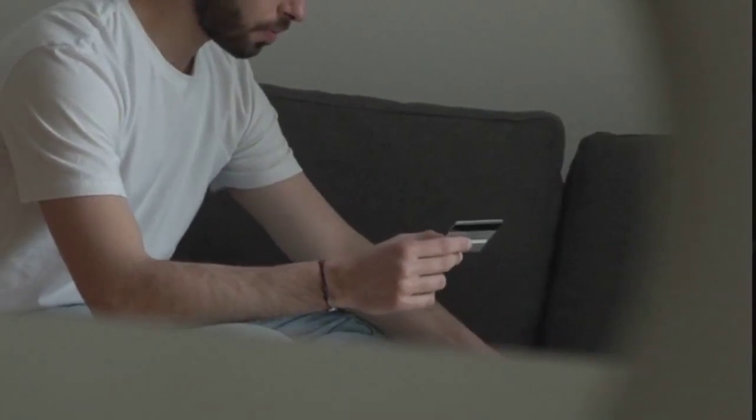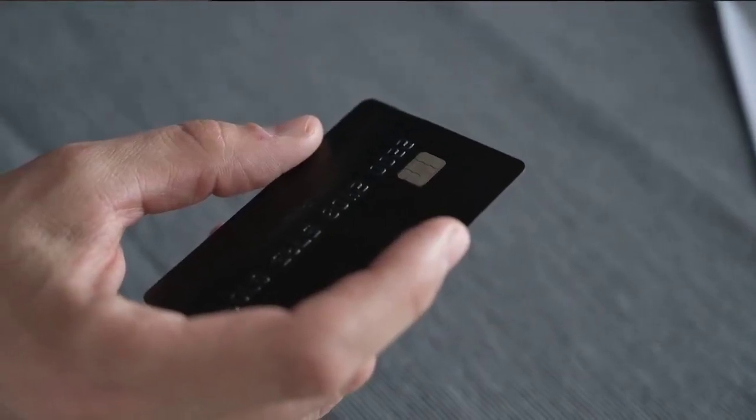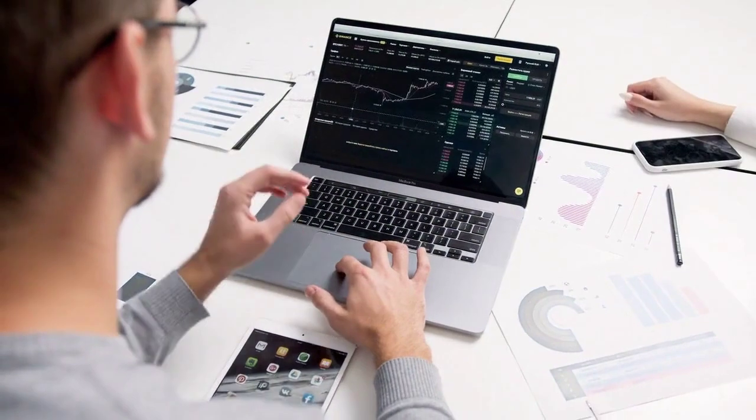Welcome to FinanTax Clips, where we explore the art of mastering advanced credit card strategies. Are you ready to take your financial game to the next level? We've got the insider tips and tricks that will supercharge your credit card savvy. Unlock the secrets to maximising rewards, building credit, and mastering budgeting with finesse.